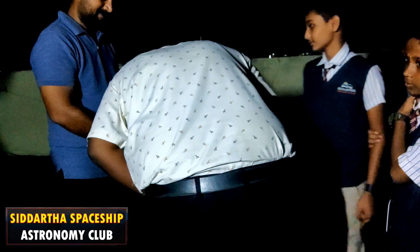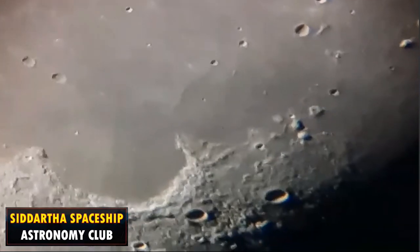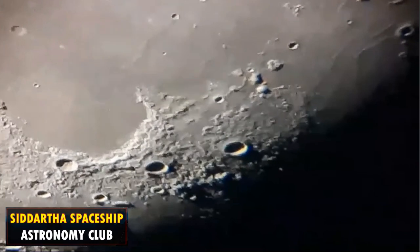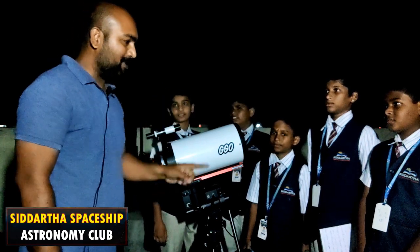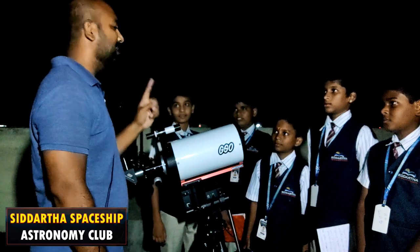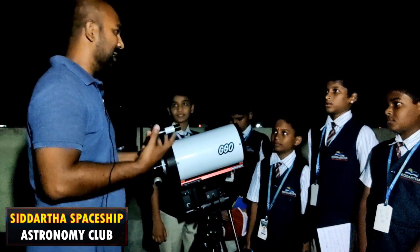Yes. Truly, I can't believe this! Very good. Have you ever watched planets through a telescope? No, this is the first time, right? So now I'm going to show you planet Jupiter and Saturn. We have always read in the books that Saturn has rings.